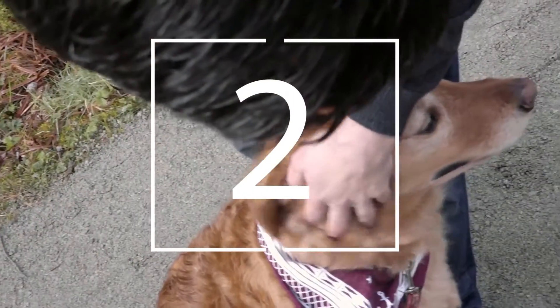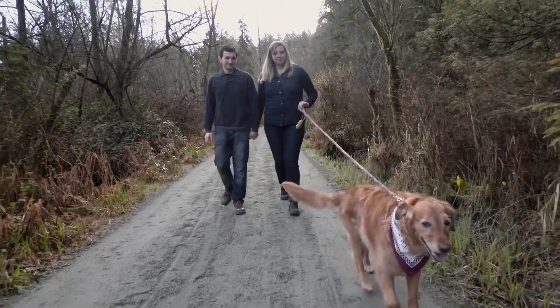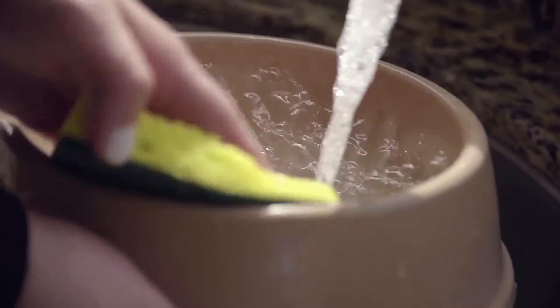Sometime last year, I was mentioning to Dave how annoying it is to constantly be scrubbing away at the slimy layer at the bottom of our dog Chavis's water bowl. It wouldn't matter how much elbow grease or soap I was using — it was so hard to get rid of that slimy layer and it would basically just grow back the next day.